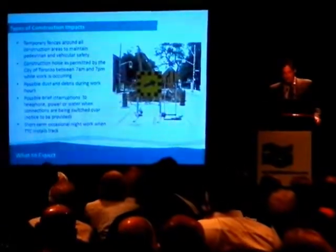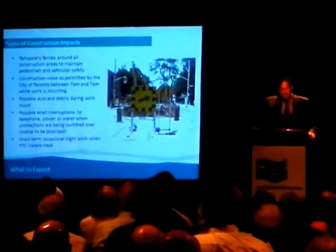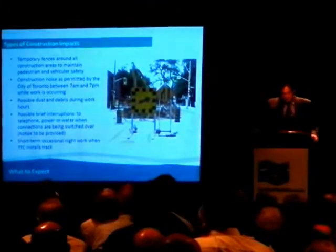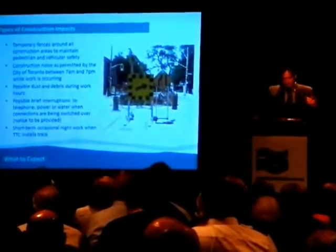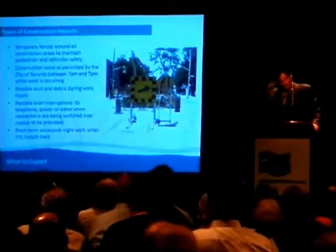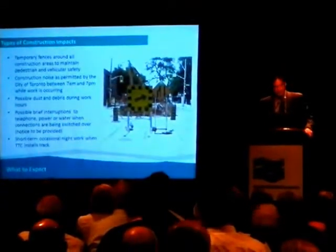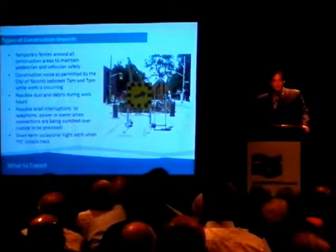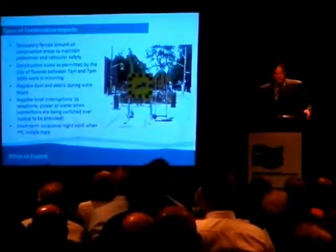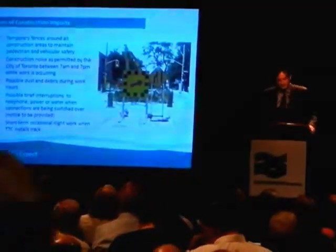There will be temporary fences around all construction areas. When we're doing those 100-meter-long trenches, they'll be fenced off and the rest of the street will be open as normal. Construction is restricted by bylaw to 7 a.m. to 7 p.m., so there won't be any noise before or after those hours from the street work. One exception is the TTC, who has the right to work 24/7 if they choose to, but even if they do, it'll be for really just the track-laying, probably a couple of weeks' worth of work. There will be some dust and debris. There are really going to be no interruptions to any services other than brief moments — for example, if there's a new power line being run into your building, there's a moment where it has to be switched over, probably done at 2 in the morning, where the power might go out for a few seconds and then come back up.